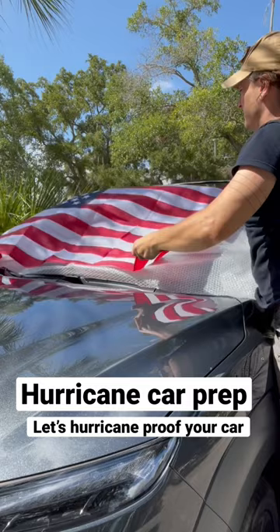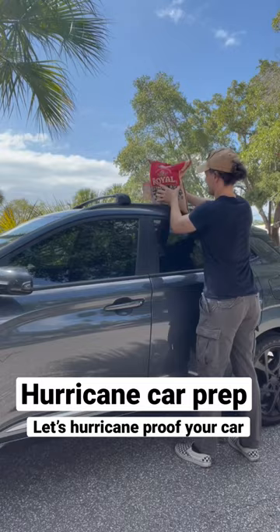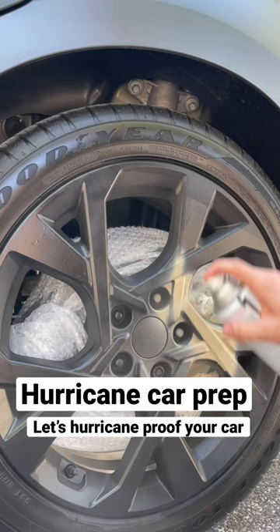3. Fill the interior with rice in case water does get in. 4. Paint your rims a dope camouflage pattern. If the storm can't see you, then the storm can't hurt you.